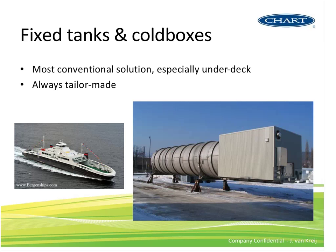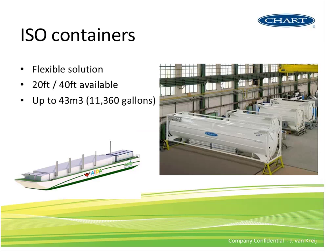For fixed tanks and cold boxes—the most conventional approach—we supplied tanks for Fjord 1 Ferries in 2006. It's always a tailor-made solution; this cannot really be standardized. For ISO containers, it's obviously a flexible solution with different means of bunkering. We have this solution available, type-approved by Bureau Veritas, for 20-foot and 40-foot containers, going up to 43 cubic meters. You can see a picture of the power barge in Hamburg, a project we're working on right now.